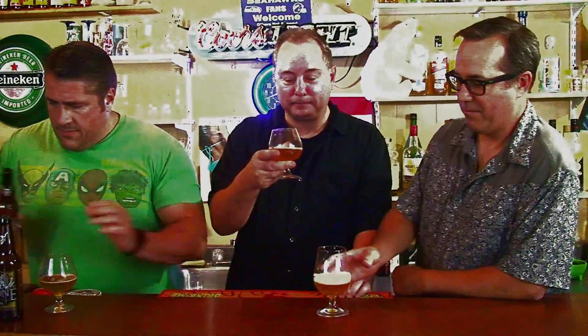Let's open one up and see what it tastes like. I'm really looking forward to this — everything Stone makes is good. They take craft beer to another level. It looks like a Belgian right away, with a nice aroma.